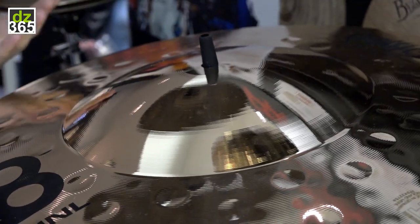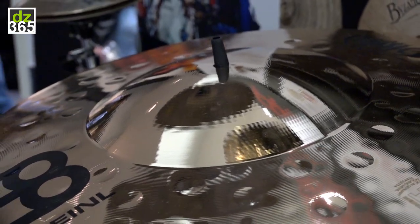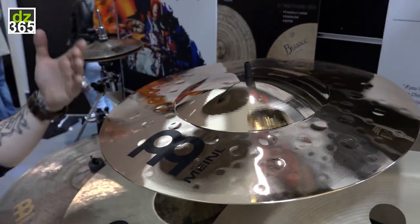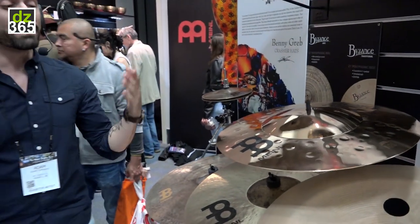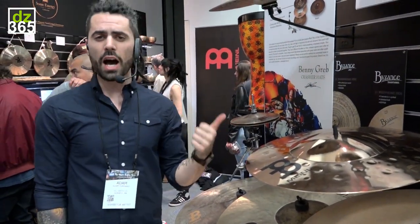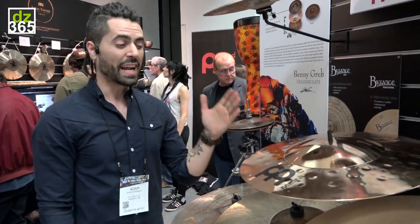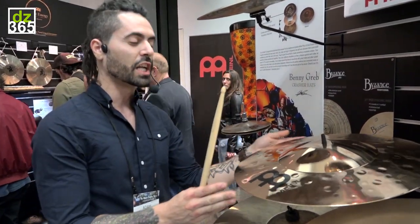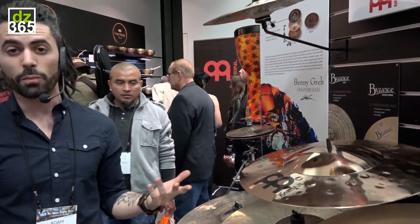Now like anything with the Classics Custom line, it's going to have a really rich quality to it, but also a tremendous amount of articulation and cut. So this is really audible in genres of music where you need to cut through heavy distorted guitars — heavy rock, prog metal, things like that. It's going to have a lot of cut and articulation. But again, in the Classics Custom line, it's going to be really, really rich and just have a nice musical tone.